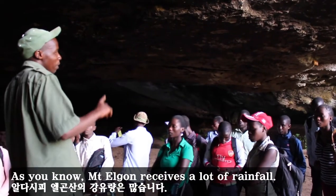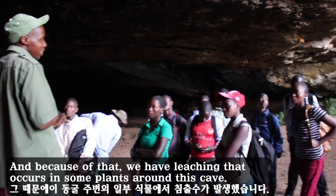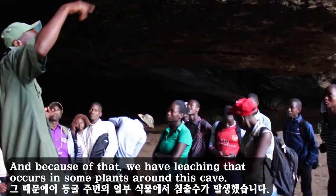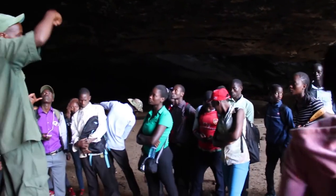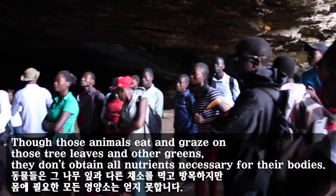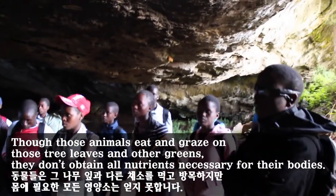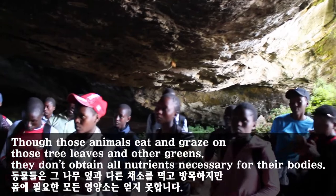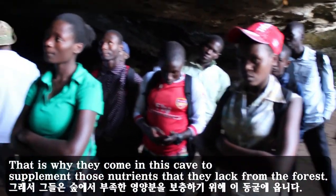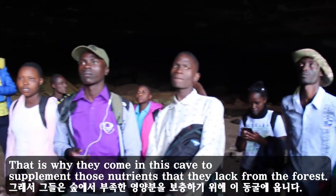As you know, Mount Elgon receives a lot of rainfall, and because of that, we have leaching that occurs in some parts around this cave. Though those animals eat and graze on trees, leaves, and other greens, they don't obtain all the nutrients necessary for their body. That is why they come into this cave to supplement those nutrients that they lack from the forest.